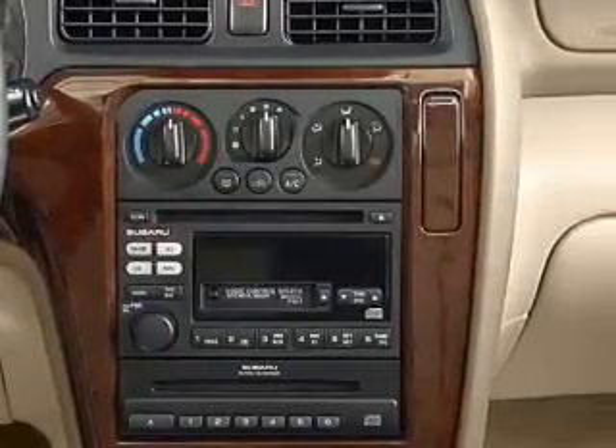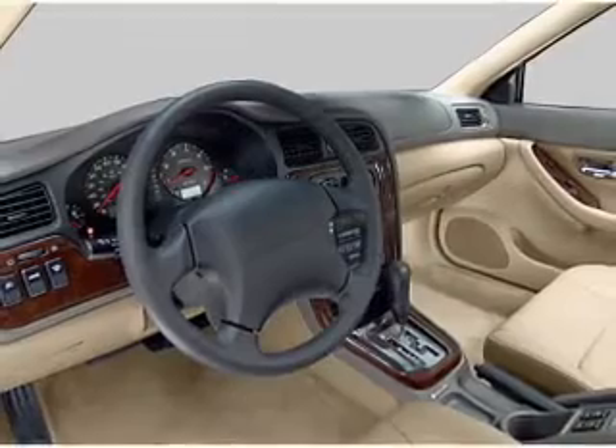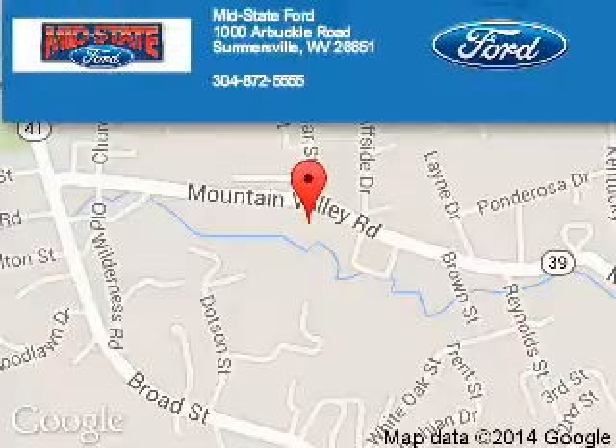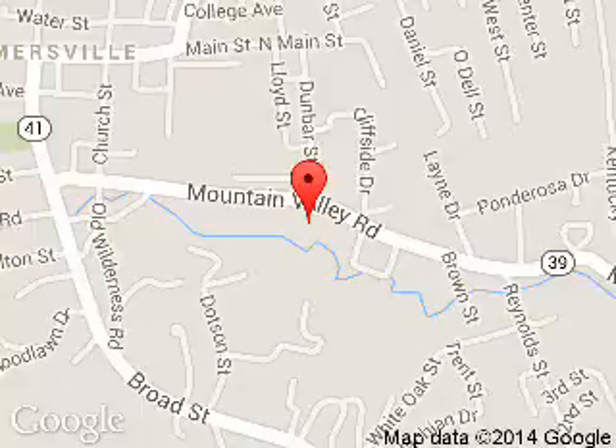Let us put you in the driver's seat today. Call or click to contact us. Mid-state Ford is dedicated to doing everything possible to ensure that the experience you have selecting your next vehicle is a pleasant one.